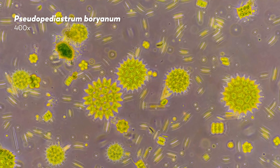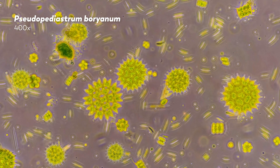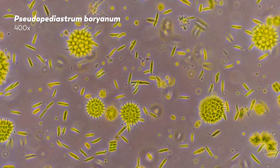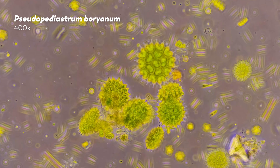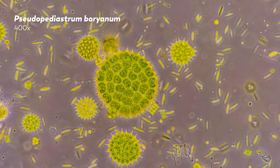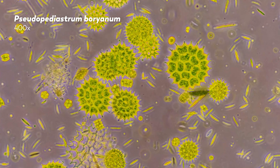Bacteria aren't the only species that form colonies. These spiked circular creatures are Pseudopediastrum boreanum. The colonies are flat, and the cells are arranged in concentric circles around each other. Where the aphanizomenon and Nostoc colonies seem to be full of cells strung together, the Pseudopediastrum colonies are usually made up of 8, 16, or 32 cells whose walls contain sporopollenin, a hardy material that protects the cells from the environment.